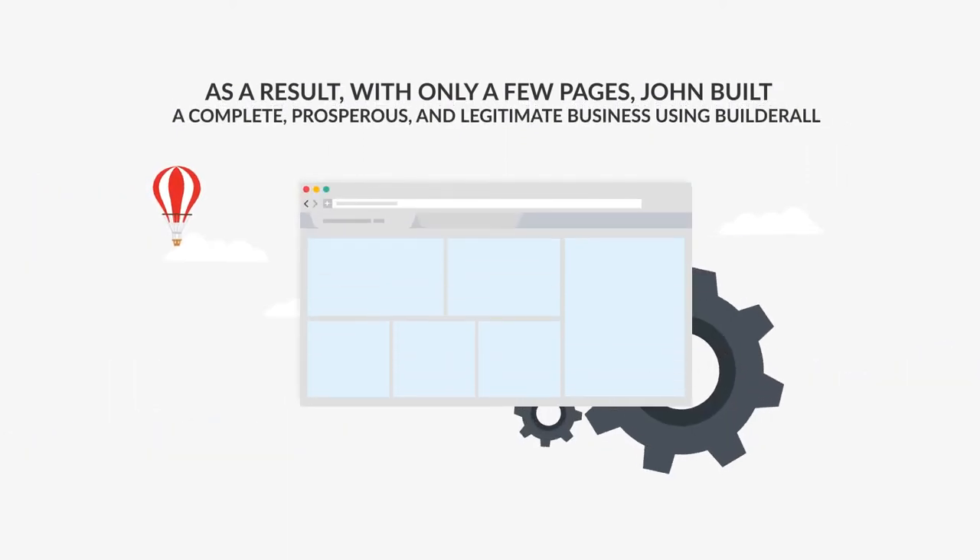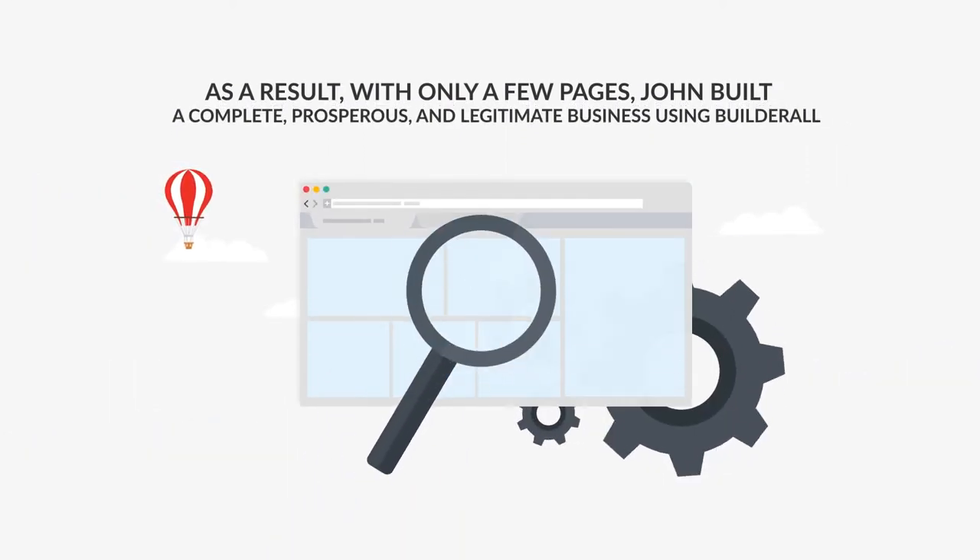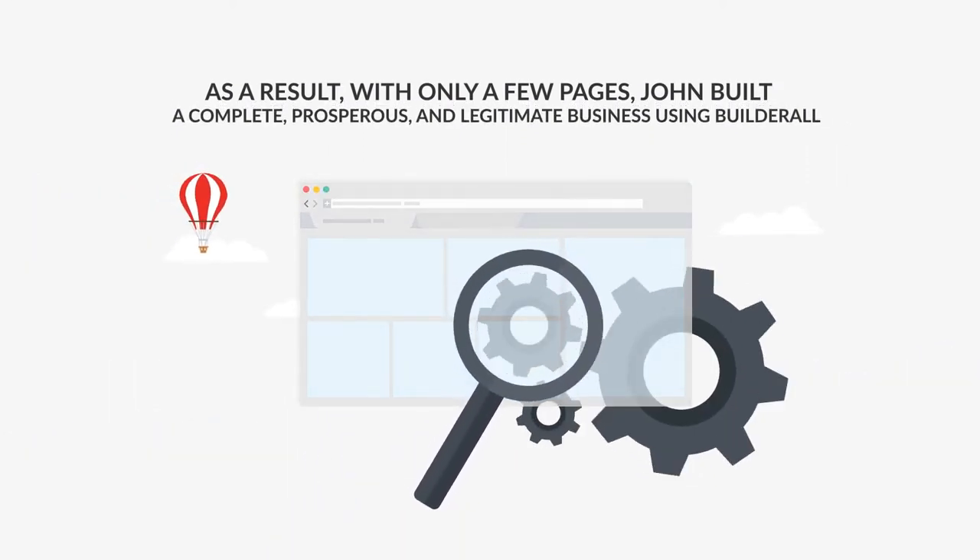As a result, with only a few pages, John built a complete, prosperous, and legitimate business using Builderall.